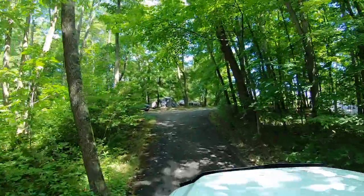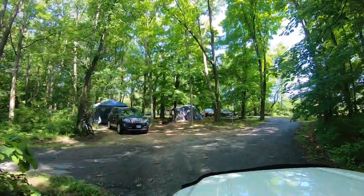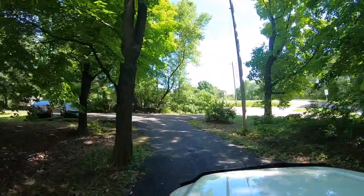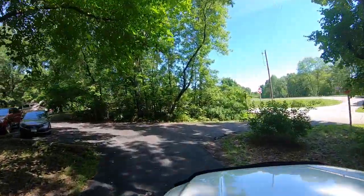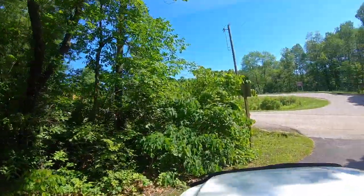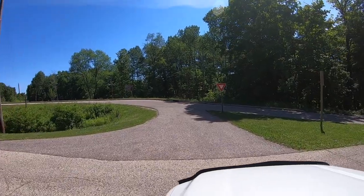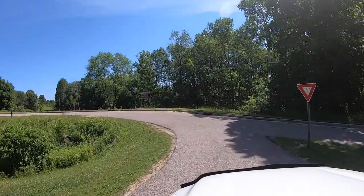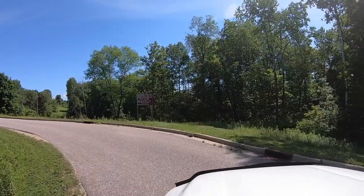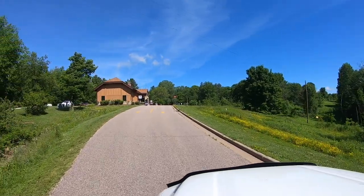As we come back out of the loop, you'll get a good view of site 13 on the left. As we start making our way up the hill, we turn right, cross the main exit road, and head back towards the check-in area — after waiting for a few motorcycles to pass. That's a tour of the Wildcat Mountain State Park Family Campground.